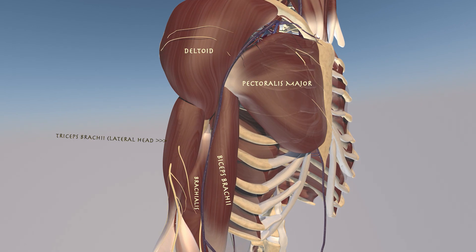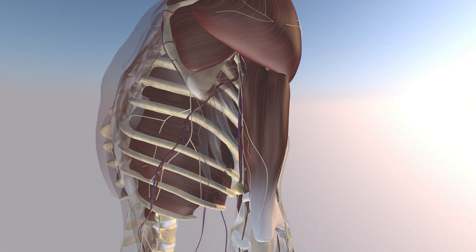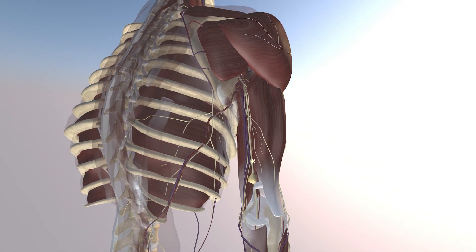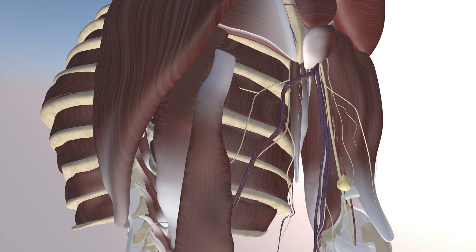Here we're going to try to look at this lipoma from a 3D model. You can see the pec major, deltoid, biceps, brachialis, and triceps muscles. As we rotate, you can see the back of the arm with the long and lateral head of the triceps muscle. Towards the bottom of the screen you can appreciate this lipoma essentially sitting right on top of the ulnar nerve, causing these symptoms — a cubital tunnel-like syndrome.